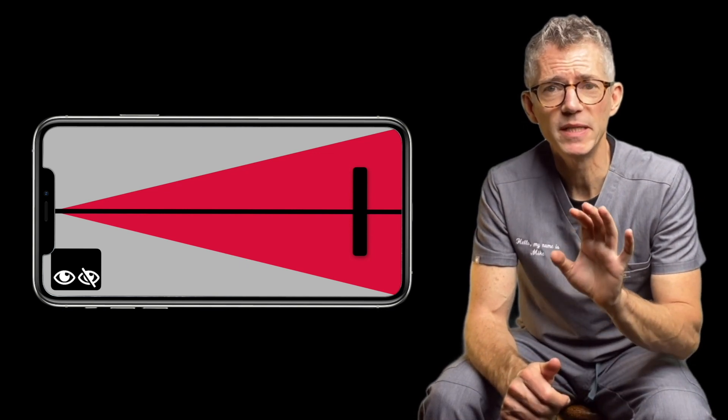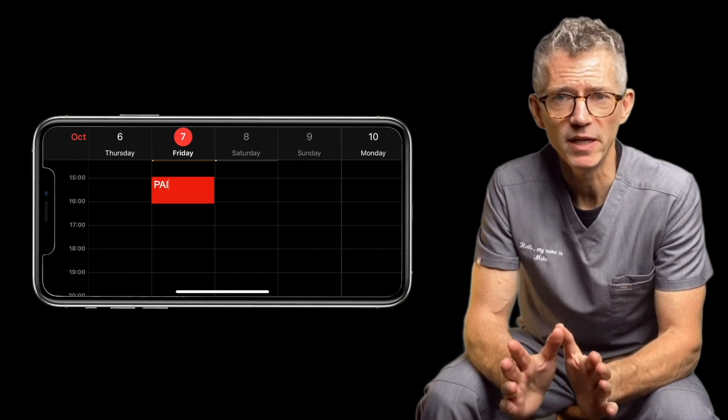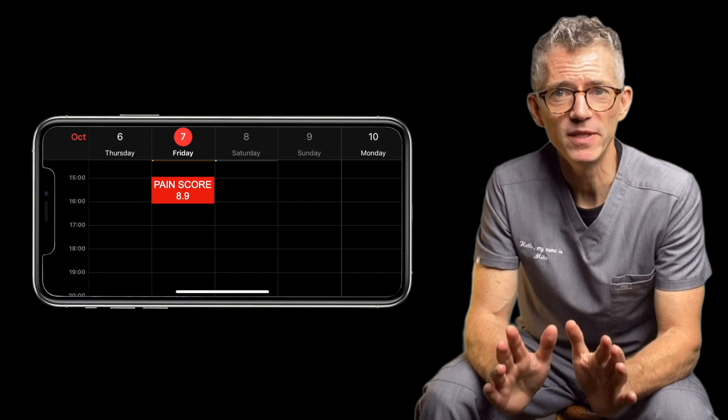To limit bias, try to be instinctive — this isn't a good time for overthinking. Once you've hit your mark, tap the eye icon and record that day's score in your diary. It's so quick and so easy that you could use it every day.